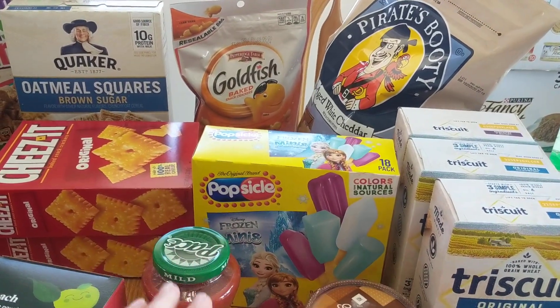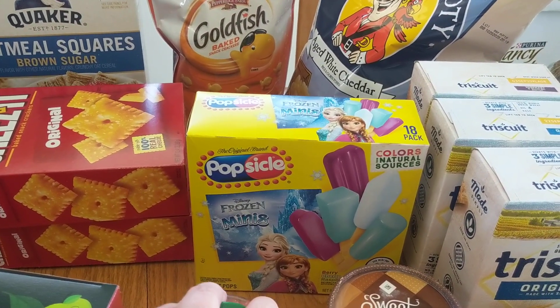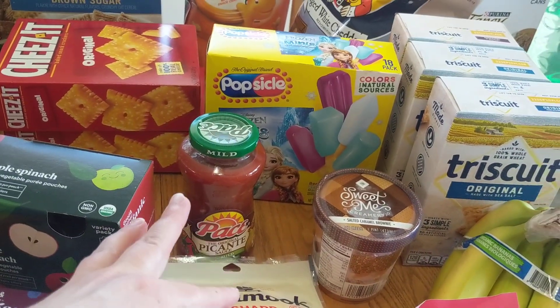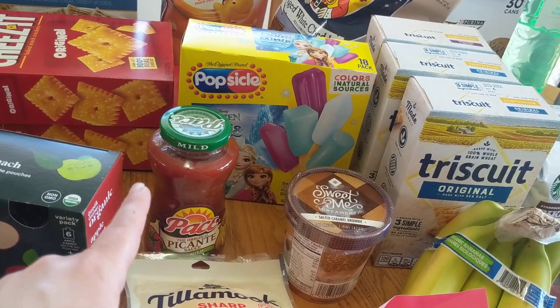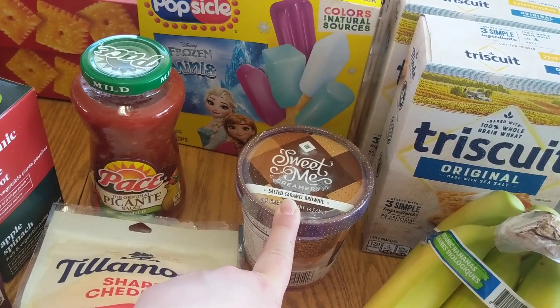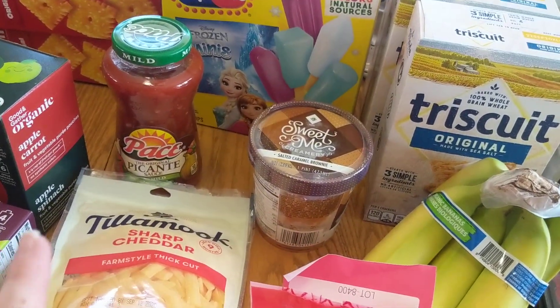This is a special treat. They had the Popsicle Frozen Minis. They look very cool, and hopefully the children will absolutely love them. I picked up some salsa to go with the chips, and I also do salsa chicken in the crock pot, so that's partially for that and partially for chips. This is, like, some of the last ice cream left on the planet from what I can tell. They were totally wiped — you could not buy the normal cartons of ice cream.